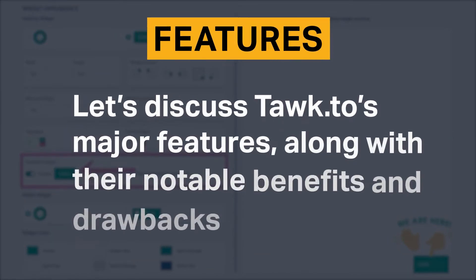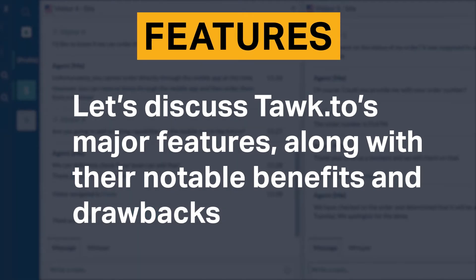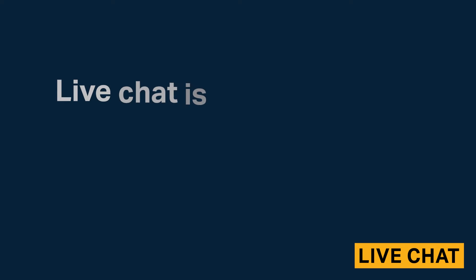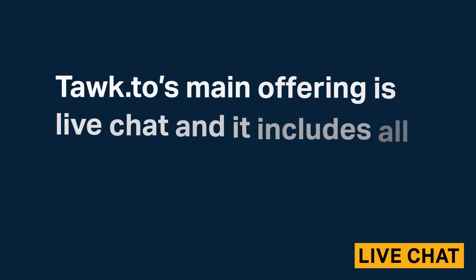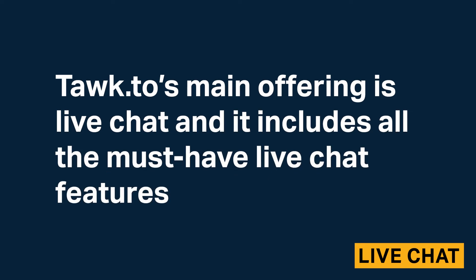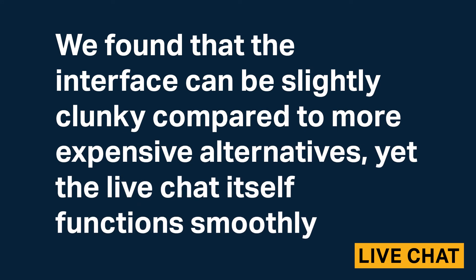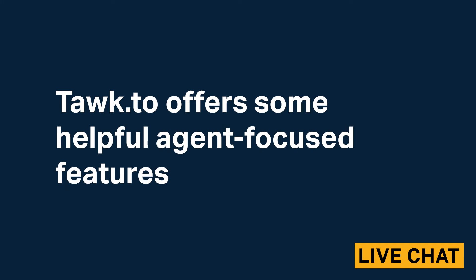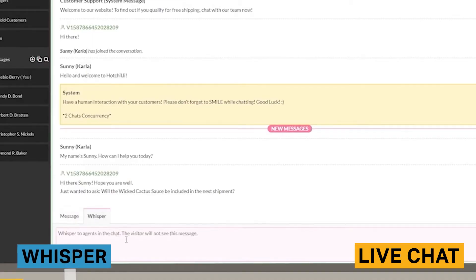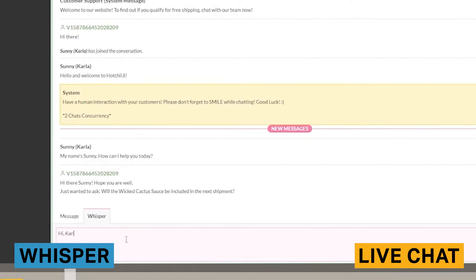This review will provide an overview of Talk2's major features, along with their notable benefits and drawbacks. Live chat is a tool that allows companies to connect with website visitors in real time. Talk2's main offering is live chat and it includes all the must-have live chat features. The interface can be slightly clunky compared to more expensive alternatives, yet the live chat itself functions smoothly. Talk2 offers some helpful agent-focused features such as the whisper function, where agents can discuss visitor chats amongst each other without the visitor knowing.